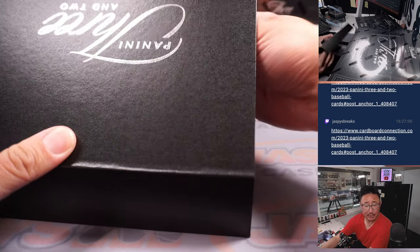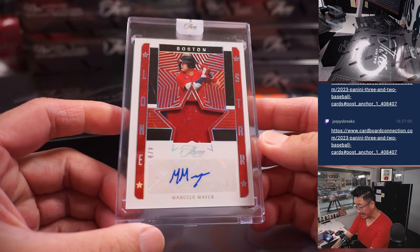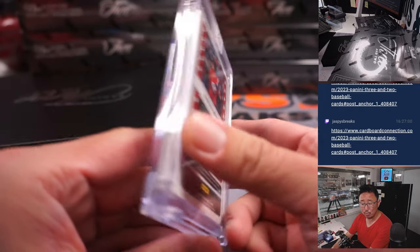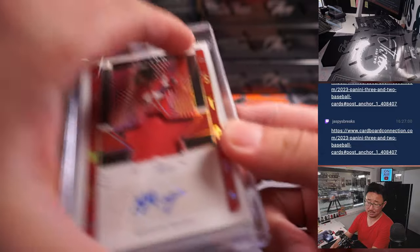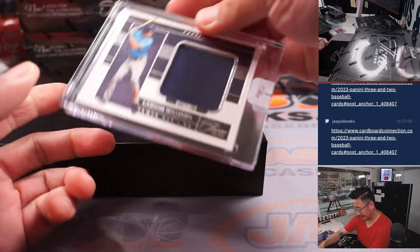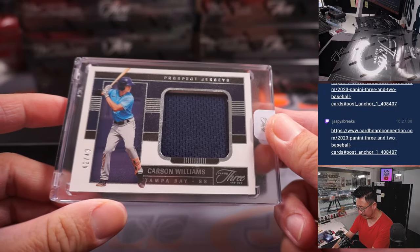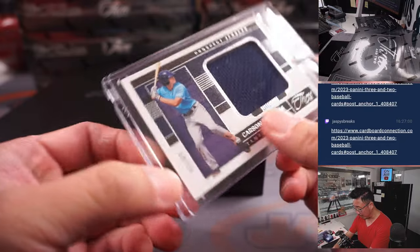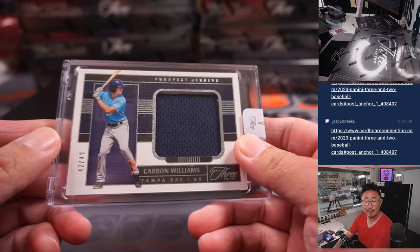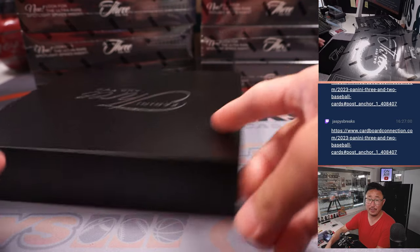I think everything's numbered. First one out of the gate is Marcelo Meyer, Lone Star jersey and autograph, 4 out of 8 — that's going to go to Raymond. Nice, Raymond with the Red Sox. And your other slabbed card is a relic — that's Carson Williams, 42 out of 49. So it's one slabbed autograph and one slab memorabilia per box on that. Rays are a number block team, so we go by the last digit — number 2. Steve H. with the number two.